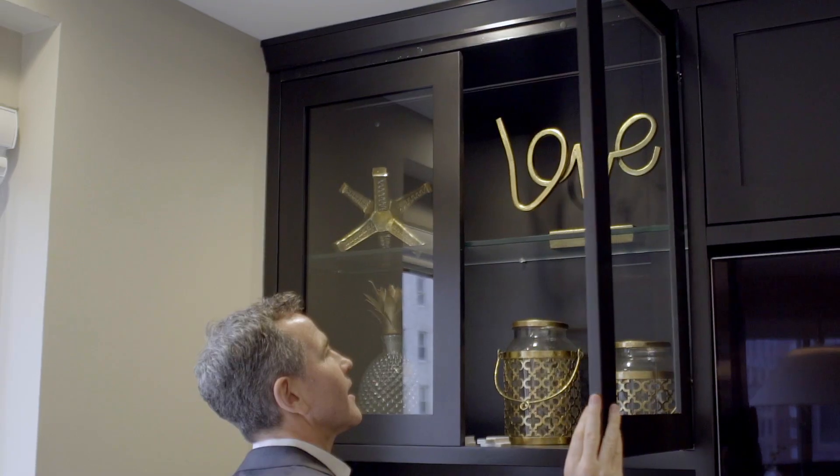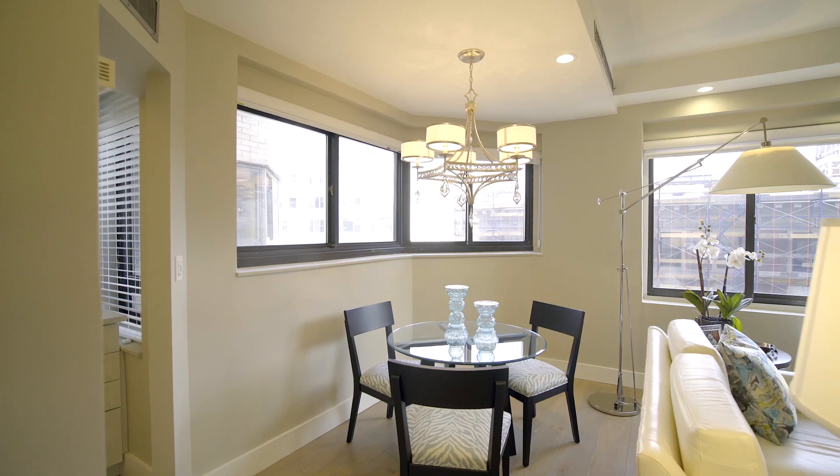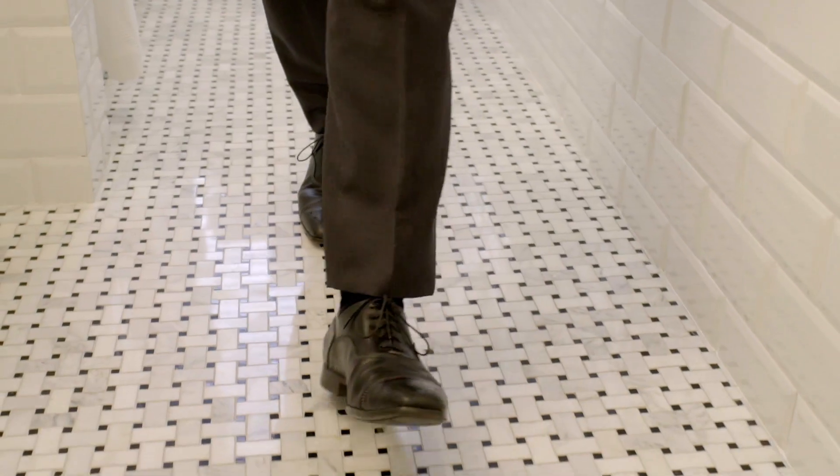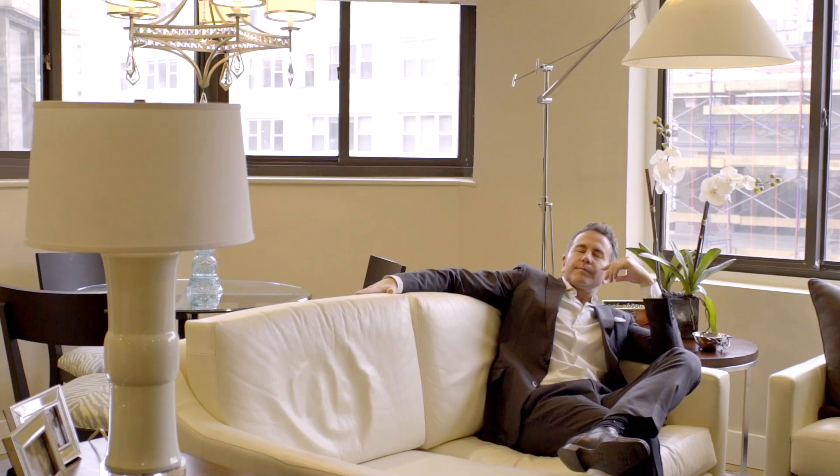The owner took what was a great big jumbo studio and reinvented it. This is a huge line, and he created a sleeping area that is so versatile and wonderful. New floors, new plumbing, new electric, built-ins, and this great eastern light.